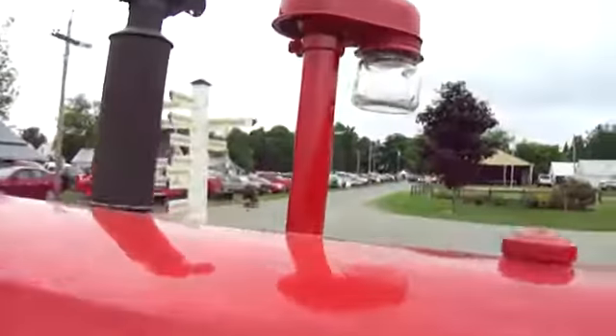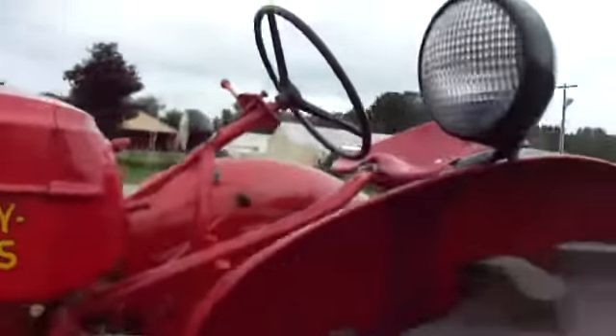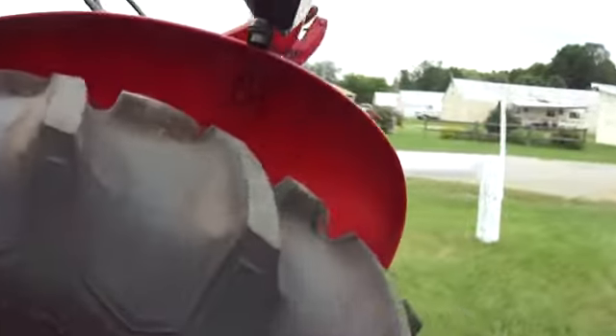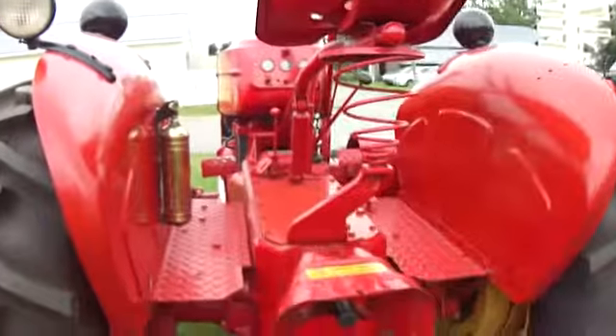Look at that — it's almost like the little canning jars and stuff. Isn't that neat? So nice to see these tractors. Beautiful, beautiful.